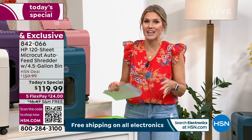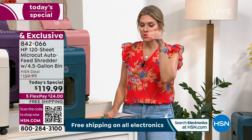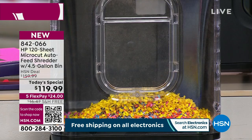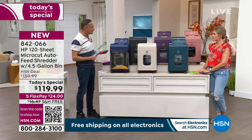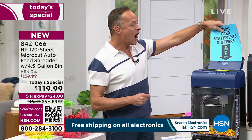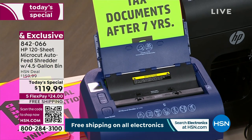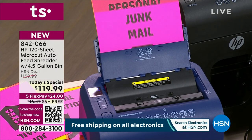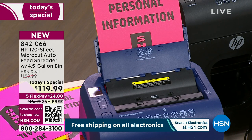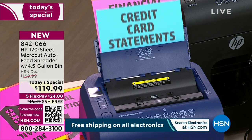With my old shredder I had to sit there and do one, two, three pages — I would be there for hours. You might like shredding, but you don't want to spend your whole weekend on it. The 120-page auto document feeder is incredible — look how fast it is. That is the largest auto feeder we've ever done on an HP shredder. We've done 100 pages, we've done 110s — 120 is the single largest. This is the largest, the best value, and the most powerful HP shredder we've ever done.